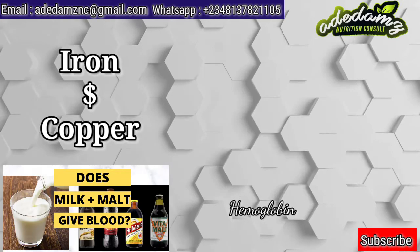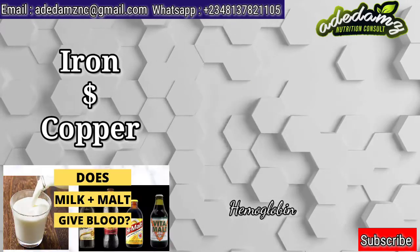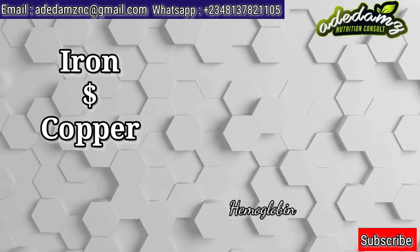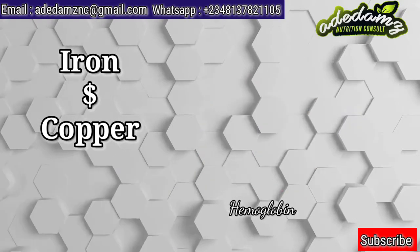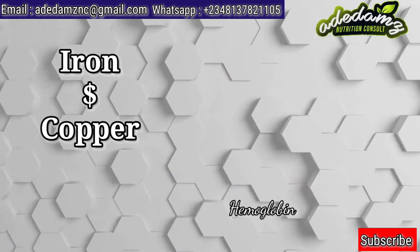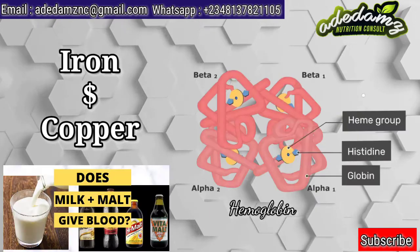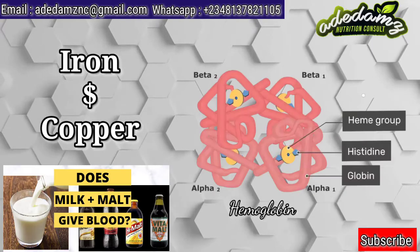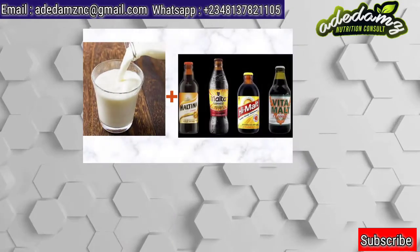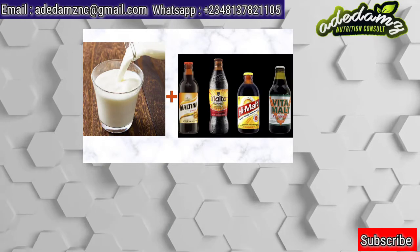If an individual's diet is deficient in iron, the body cannot produce enough heme to make hemoglobin, which is needed for functional red blood cells. Copper on the other hand is important for iron metabolism in the body. Copper helps the body to have access to the iron needed for the formation of red blood cells, helps in breaking down iron, and also helps in making hemoglobin. Iron is stored in the body as ferritin and hemosiderin in the liver, spleen, bone marrow, and duodenum.